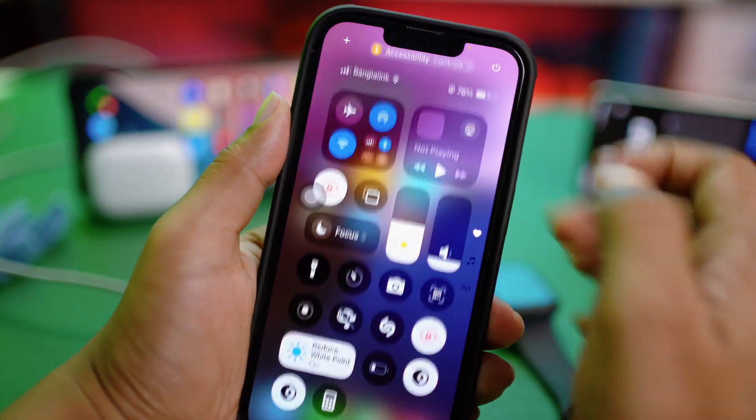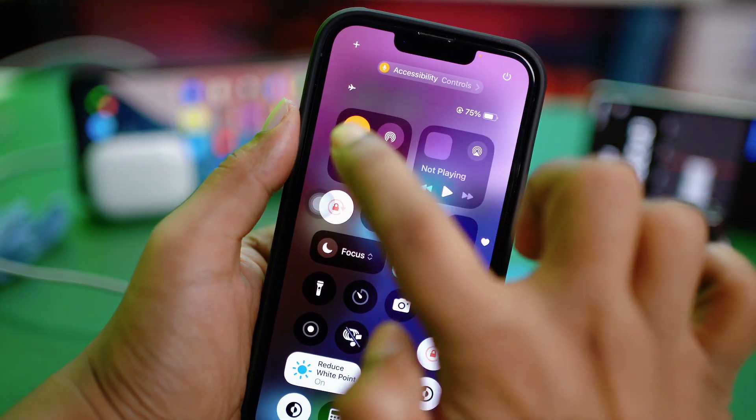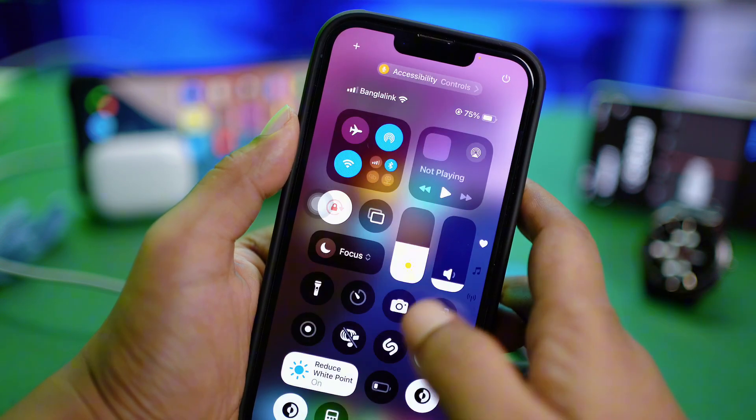You can do a quick trick: enable airplane mode for about 10 to 20 seconds and then turn it off, or you can switch your network. If you're using mobile data, try connecting to Wi-Fi, or do the vice versa, to see if that works.